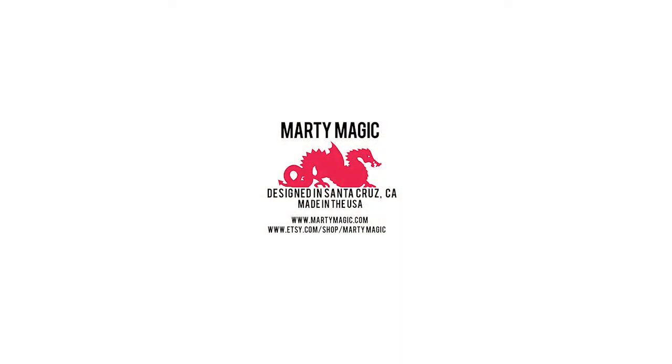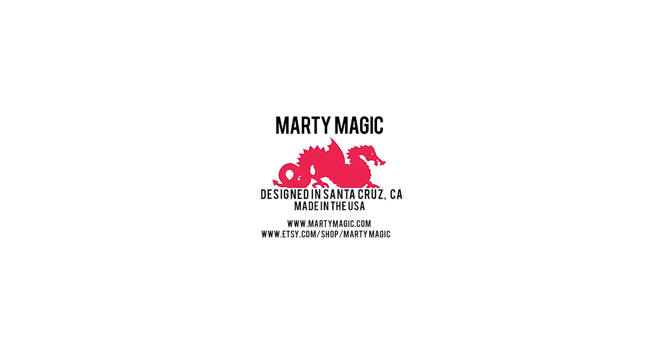Thank you very much for watching. You can check us out at martymagic.com or visit us at our Etsy site.